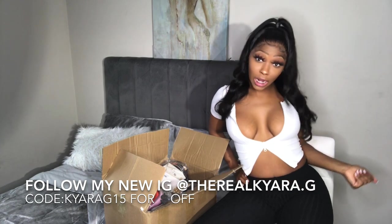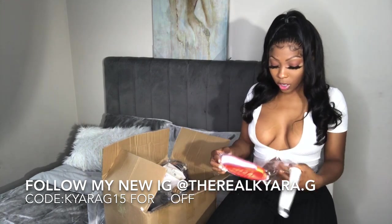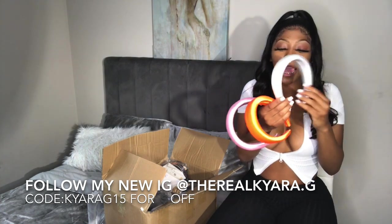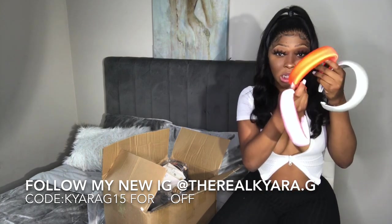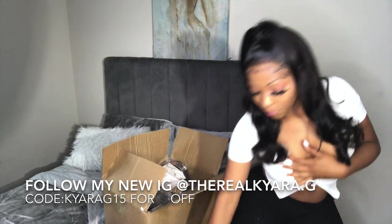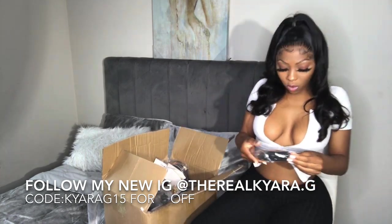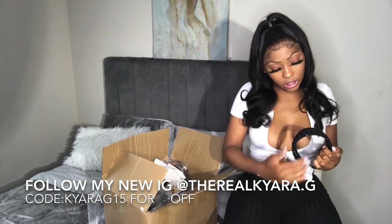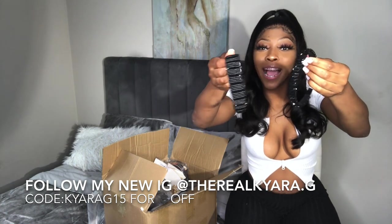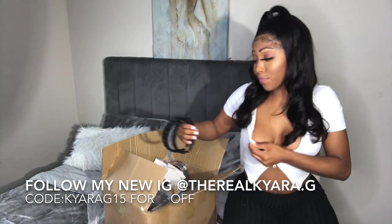I got this three-pack multi-color silky headbands. These are cute — they have like a satin material. You got white, orange, and pink. Y'all better stop sleeping on SHEIN. I also got a two-pack black rhinestone headband — it's to die for.